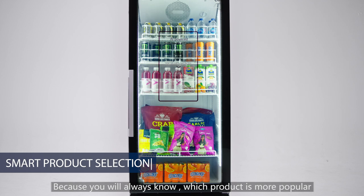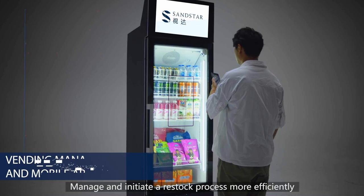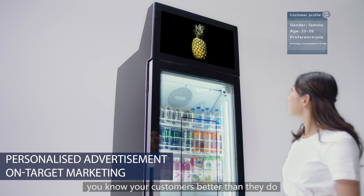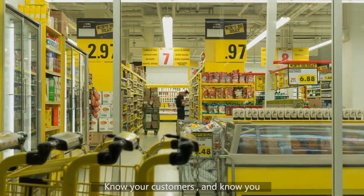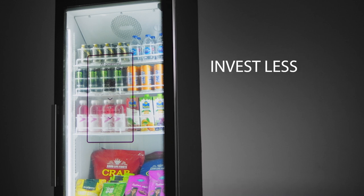Your smart vending machine can be installed in many different locations, creating more business opportunities. You will always know which product is more popular, and manage and initiate a restock process more efficiently. Sometimes you know your customers better than they do — get information about the surroundings, know your customers. Sandstar AI vending machine: invest less, gain more. Sandstar — redefine retail by AI.